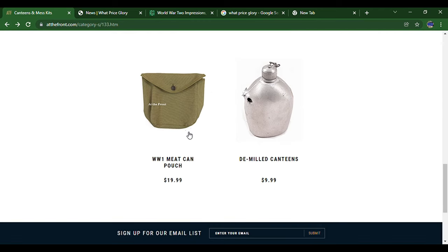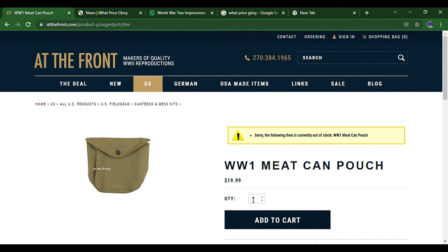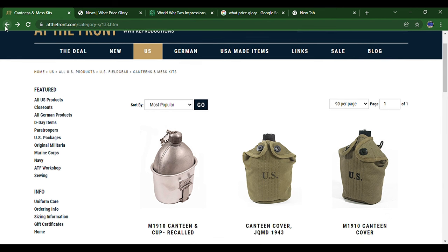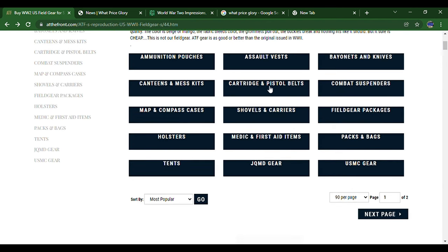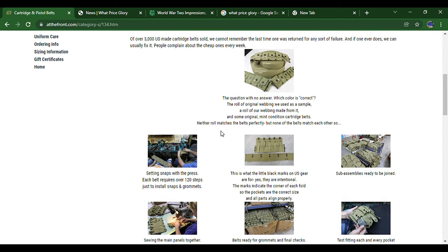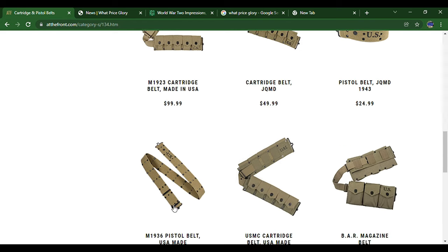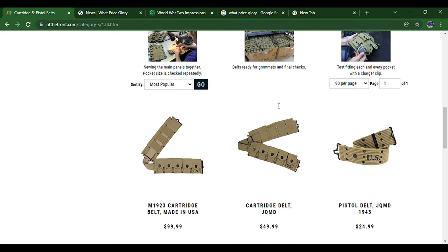They've also got a World War One meat can pouch, which is sadly always out of stock — I was going to get it for my World War One haversack, but hopefully it comes back soon. You can see cartridge belts and pistol belts. Some items are marked JQMD — these are their foreign-made ones but made to their standards, so they're almost as good quality as the US-made ones but probably half the price.